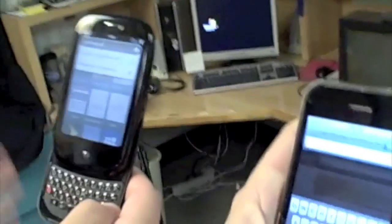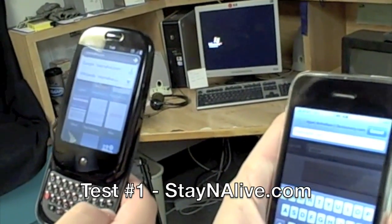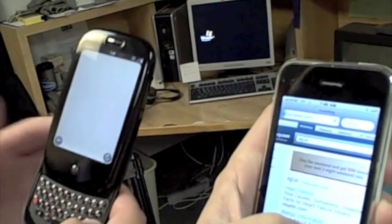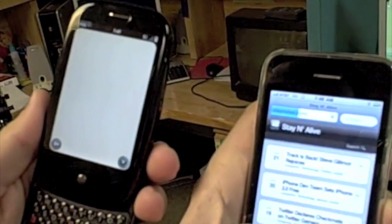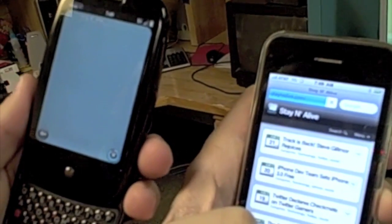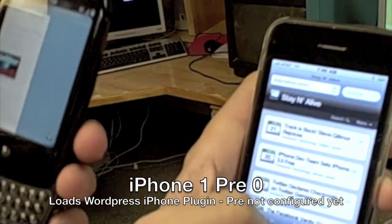Okay, I'm ready. 3, 2, 1, go. It's loading, loading. This is exciting. And mine's up. You crushed me. Now the difference is mine didn't load the iPhone version — yours didn't load the iPhone version either. We've got to do a different page.